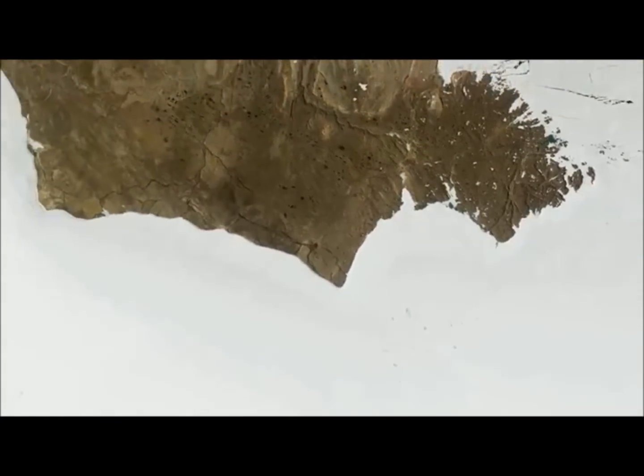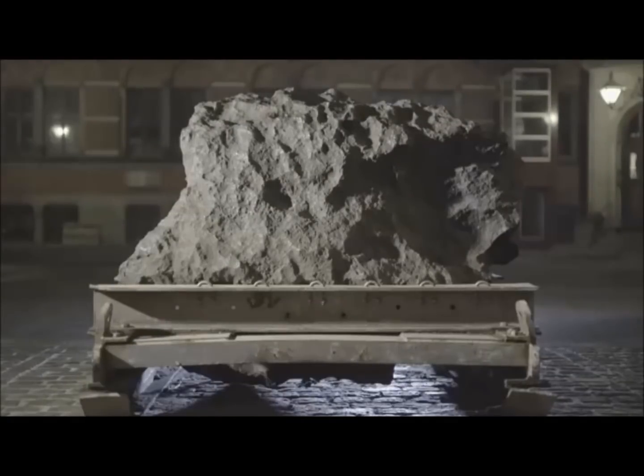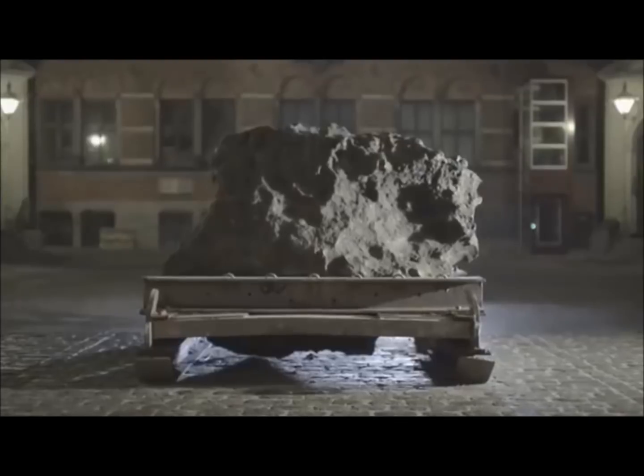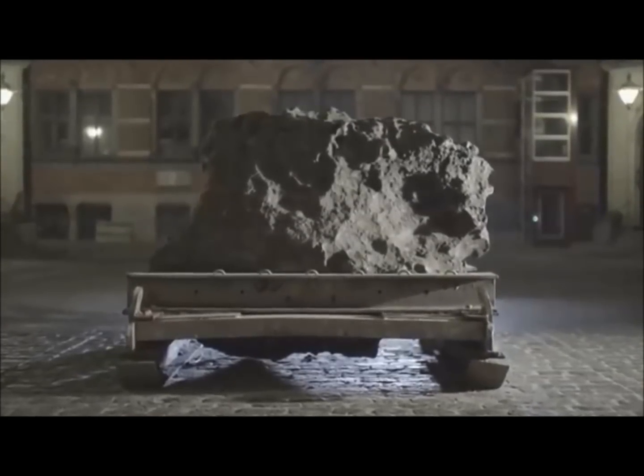So what finally revealed its presence? It all started with a rock, a map, and a connection made by scientists at the Natural History Museum in Copenhagen. Each day, scientists there pass by a large iron meteorite found in Greenland decades ago.